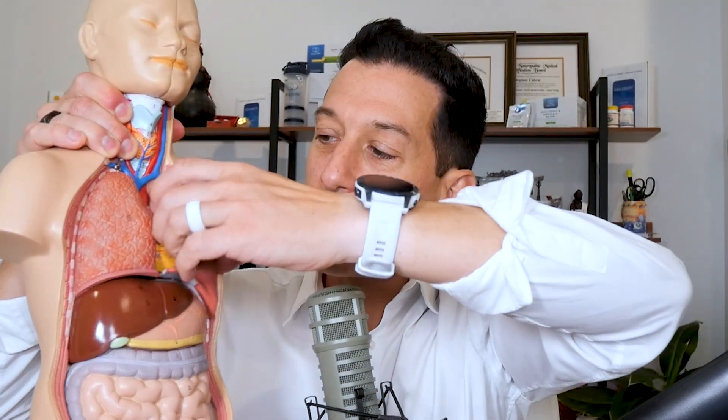Stomach acid is there to break down specifically proteins — really important — but all food in general. When food moves from your stomach, it holds in the stomach anywhere from 30 minutes to three-plus hours depending on the type of meal. The job of the stomach is to actually break down those solids into more of a liquid, also referred to as chyme, which then moves into the first part of the small intestine called the duodenum.